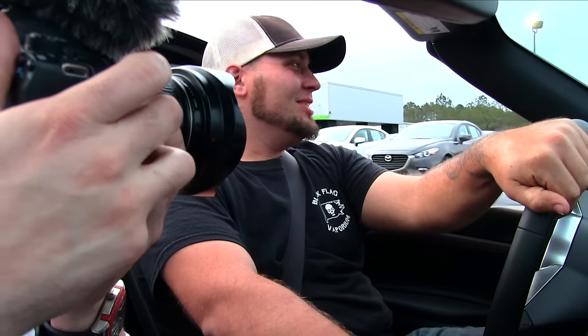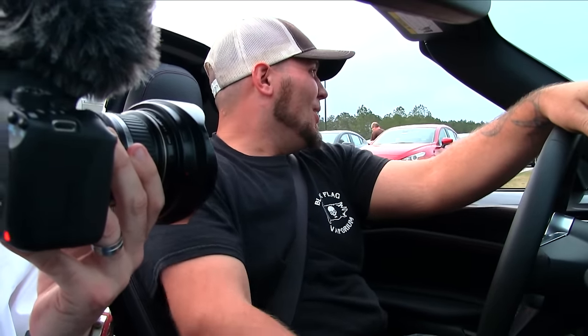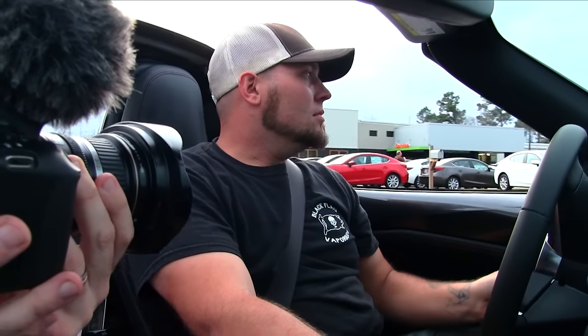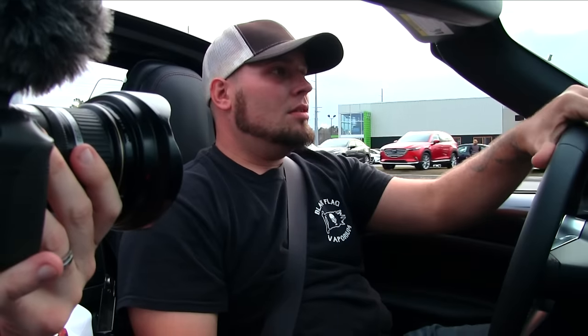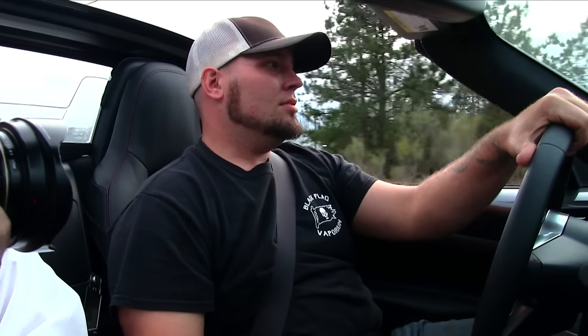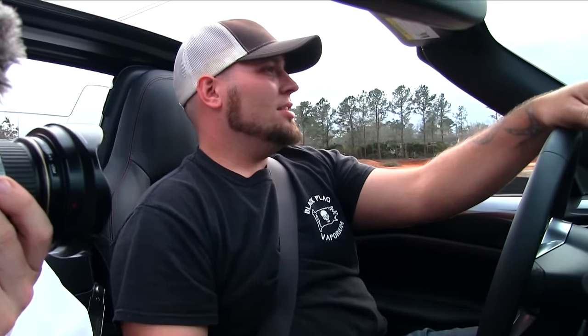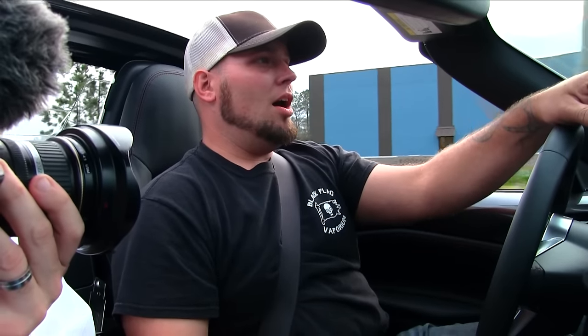First off, the seat belt is much easier to use — easier to buckle and all that. It's got a little bit of power. Not bad. Six speed manual. Ride's good. It doesn't ram you around a lot.